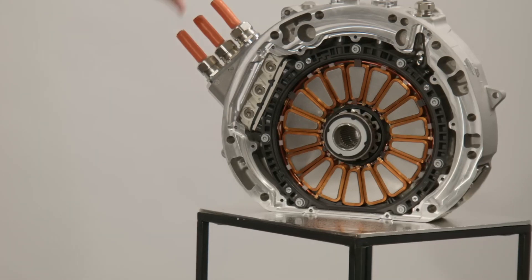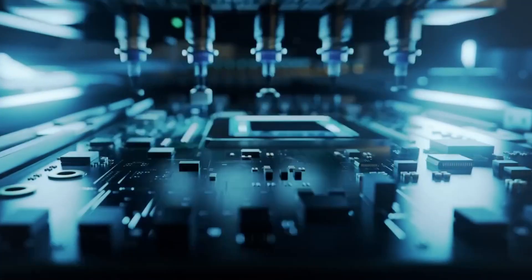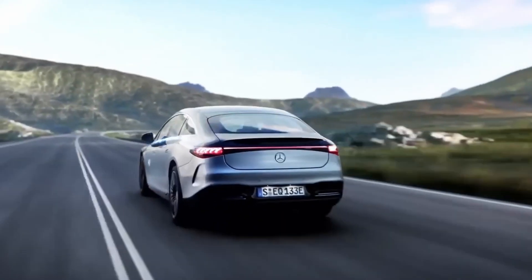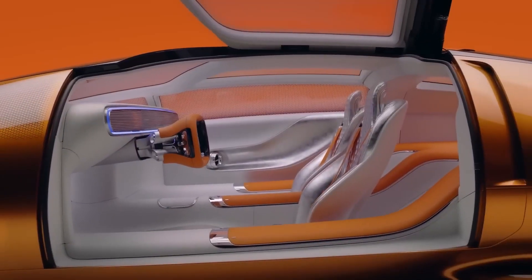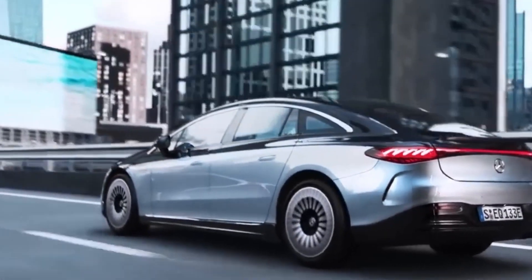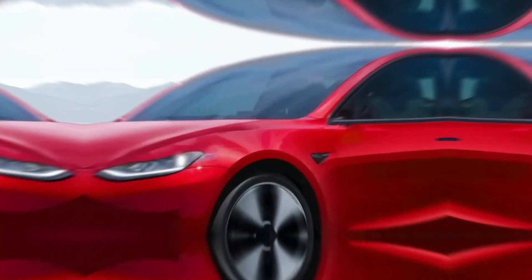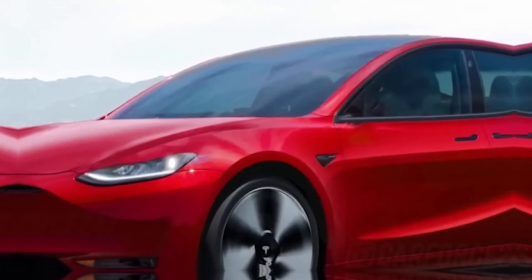The axial flux motor is poised to become the future of EVs, with the potential to be embraced by all Mercedes EVs in the long run. In conclusion, while still in the development stage, the axial flux motor holds the promise of transforming the electric vehicle industry. As Mercedes continues to innovate, we can anticipate seeing this technology in upcoming EVs, both from Mercedes and other manufacturers. The future of electric vehicles is looking more exciting than ever. Speaking of upcoming EVs, have you heard about Tesla's new $20,000 model that promises to make EV ownership accessible to everyone? Be sure to check out our video on this affordable Tesla model for more information.